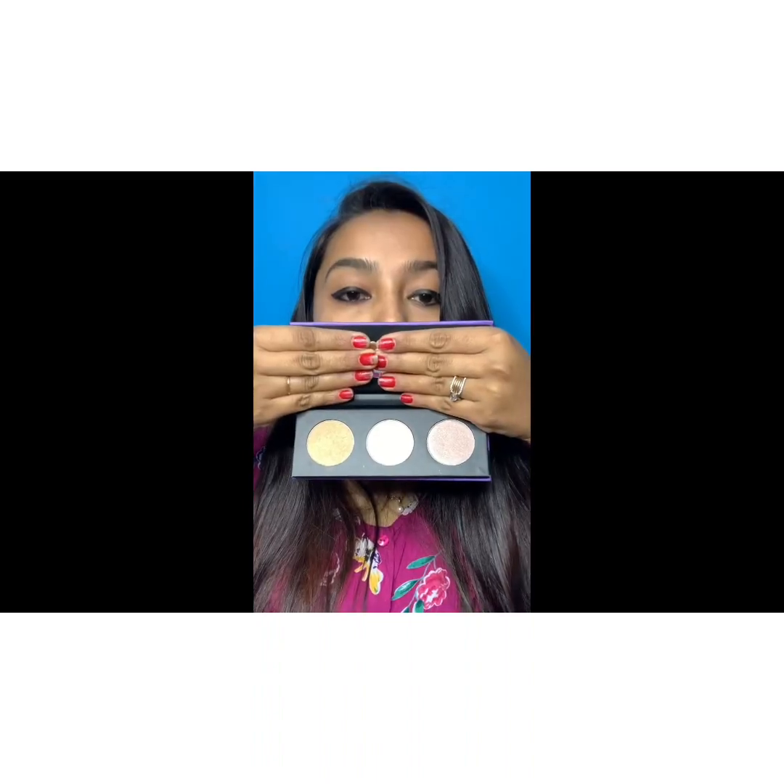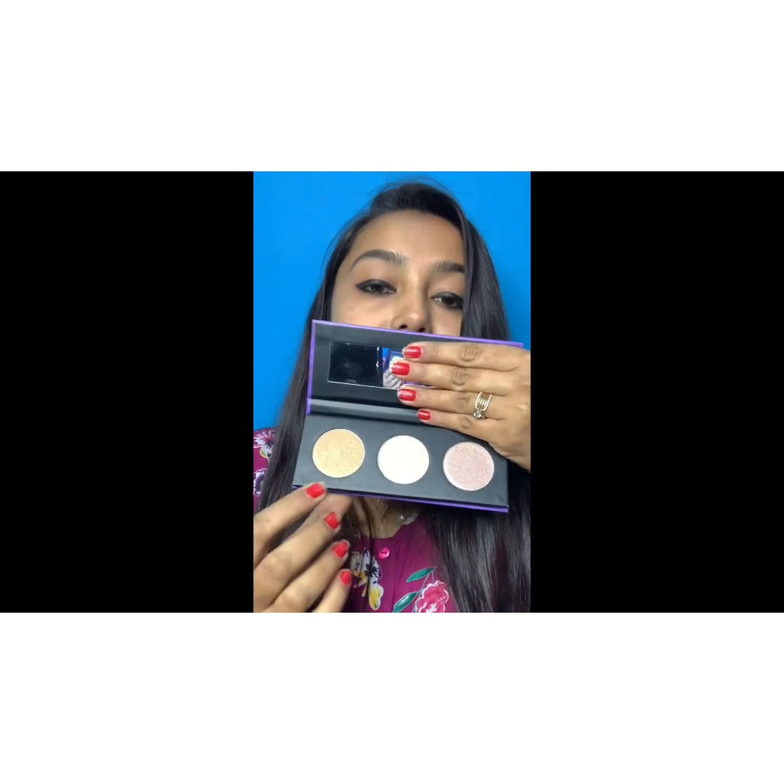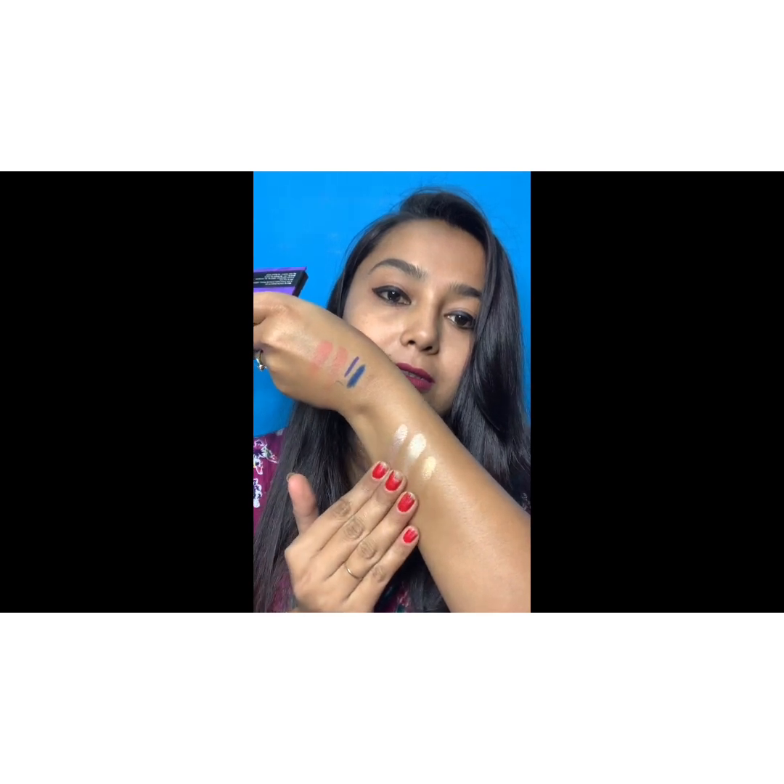Next is the Contour Deep Force Highlighter Palette 01, which has three beautiful highlighter shades — rose gold, white, and golden. The pigmentation is very, very nice and it gives a gorgeous glow to your skin. I'm loving this product — you must try it if you like a highlighted look for a night party or even a casual daytime look.